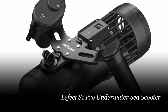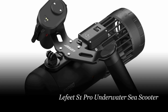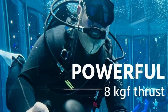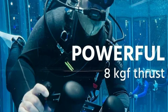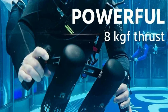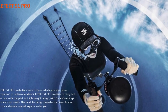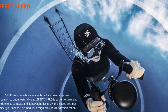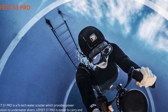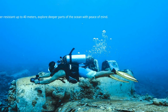Number 4: Lafitte S1 Pro Underwater Sea Scooter. Experience the ultimate underwater adventure with the Lafitte S1 Pro Underwater Sea Scooter. Designed for diving enthusiasts, this compact and powerful water scooter will revolutionize your underwater exploration. With a 14% increase in power and 8 kilograms (18 pounds) of thrust, it propels you through the water at speeds of up to 4.2 miles per hour, offering thrilling and fast-paced dives.